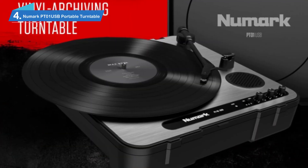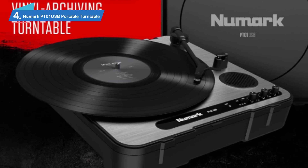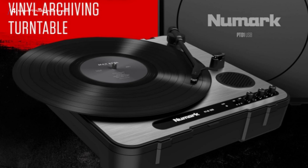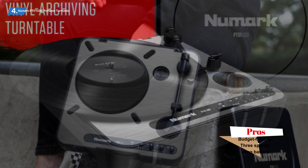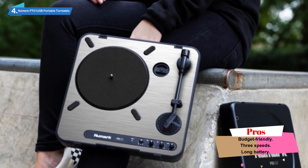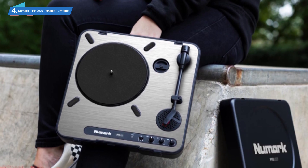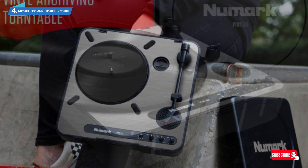Number 4: Newmark PT-01 USB Portable Turntable. The Newmark PT-01 USB is a super budget-friendly turntable that comes with built-in speakers that produce a lovely clear sound. There's also an additional USB port so that you can connect to your computer and save all of your favorite vinyl.